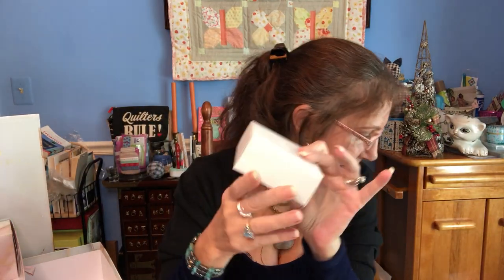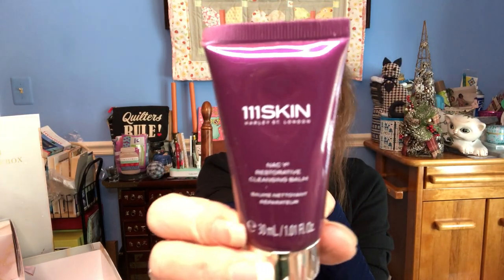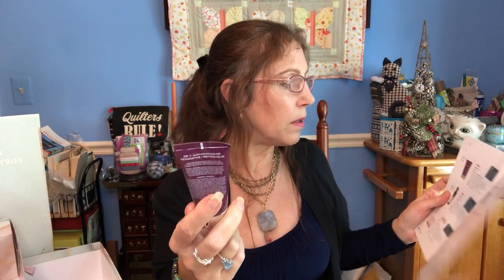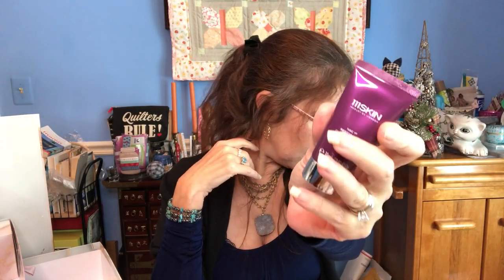Number twenty-two — my table is a freaking disaster, but there are worse problems! This is a cleansing balm by 111Skin — a deluxe size of 1.01 fluid ounces. It's a gentle balm-to-milk cleanser that removes makeup, daily impurities, and hydrates, clarifies, and smooths your skin. Great travel size. You rub it into your skin and rinse off with warm water — can be used morning and night. The retail value on this deluxe mini is a whopping $17.50.